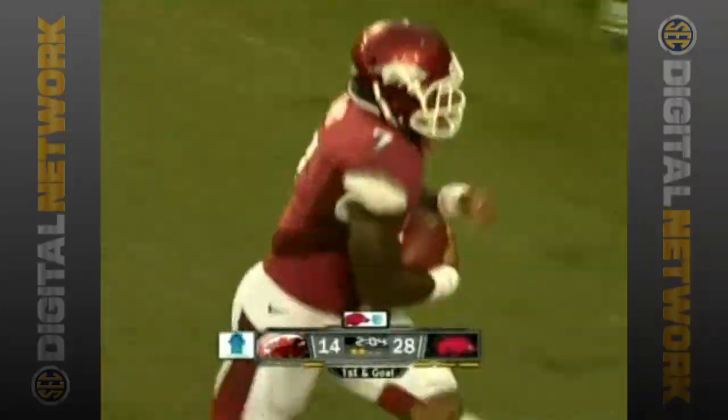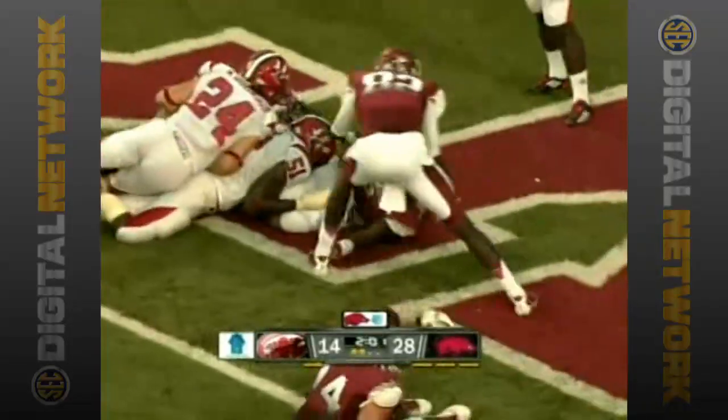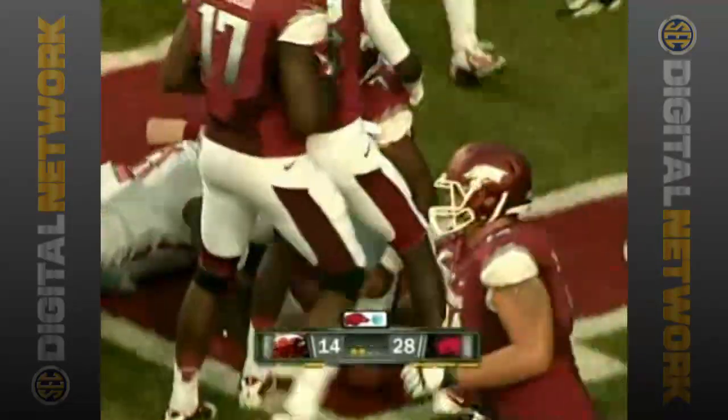First and goal. Here's Wilson handing off to Davis again. Davis finds the end zone. Touchdown Arkansas.